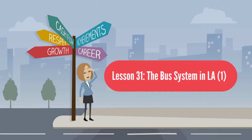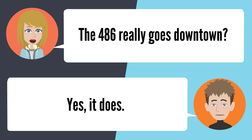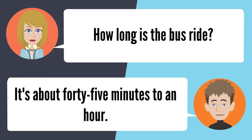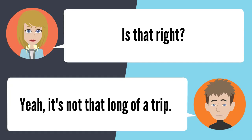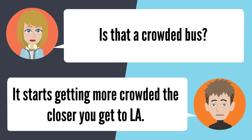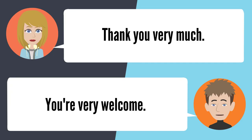Lesson 31: The bus system in L.A. Is there a bus in Altadena that'll take me to downtown L.A.? The 486. Does the 486 really go downtown? Yes, it does. How long is the bus ride? It's about 45 minutes to an hour — it's not that long. Is that a crowded bus? It starts getting more crowded the closer you get to L.A. Thank you very much. You're very welcome.